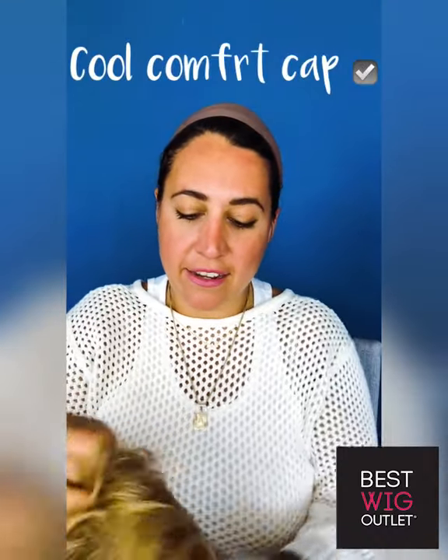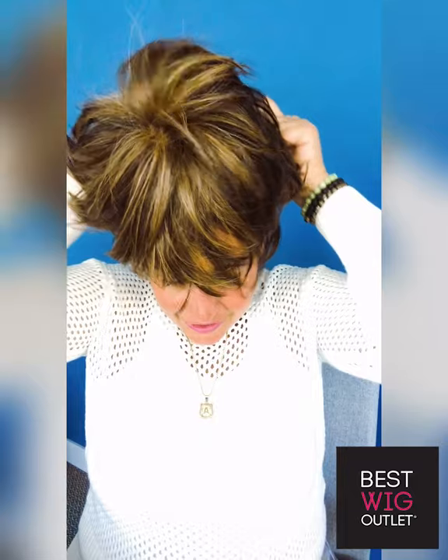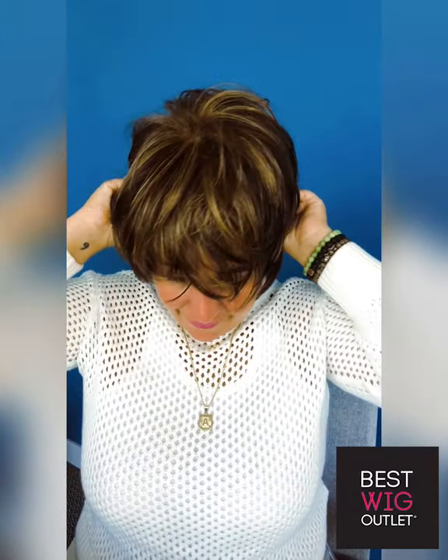So this is the stacked bob, you guys — I'm super obsessed with it. Let me show you the inside: this is the cool comfort cap, so it stretches and really molds to your head. And this is just the perfect stacked bob — love this cut.